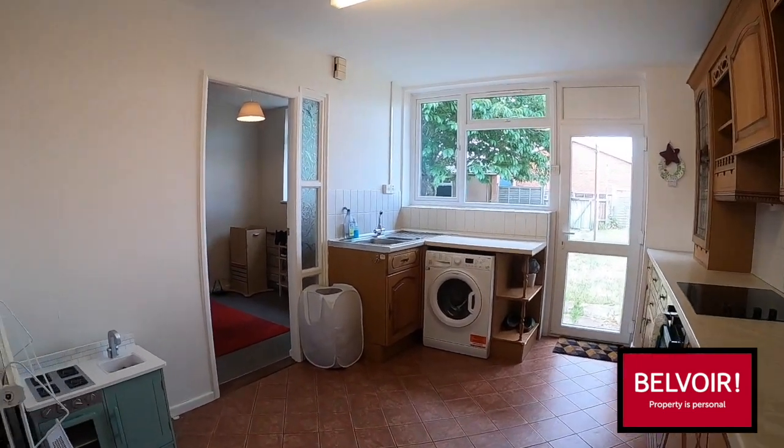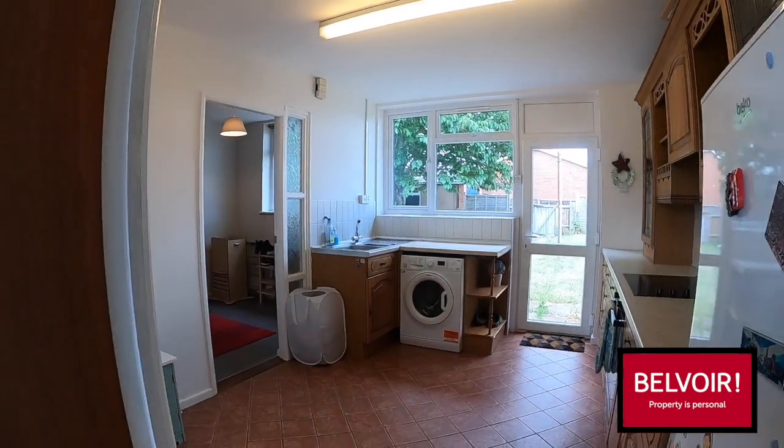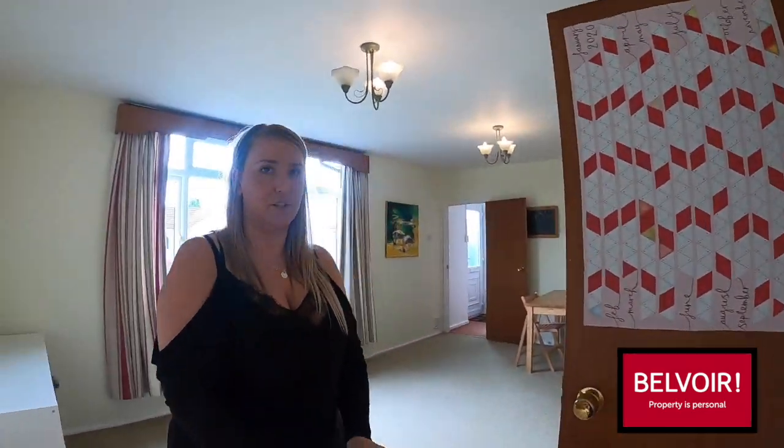A good-sized kitchen, and again with this one you could put a small table in here if need be, and that has the patio doors to the garden. I will take you into the garden towards the end of the tour.